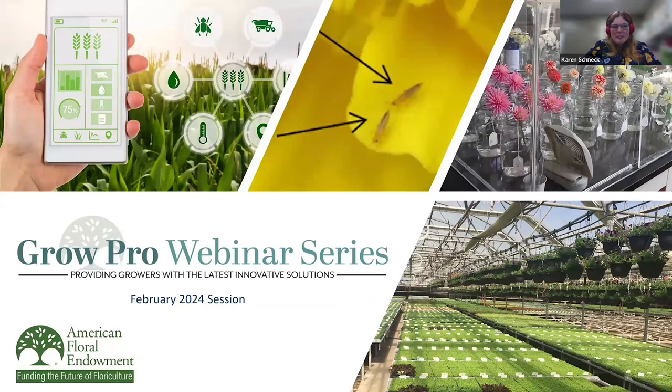Good afternoon and welcome to the American Floral Endowment's Grow Pro webinar series. I am your moderator, Karen Schneck. I'm a member of the AFE's Young Professionals Council and a Senior Research Specialist in Live Goods R&D at Scott's Miracle-Gro. I coordinate the annual flower trials for the Scott's Miracle-Gro and Bonnie Plants Flower Programs.